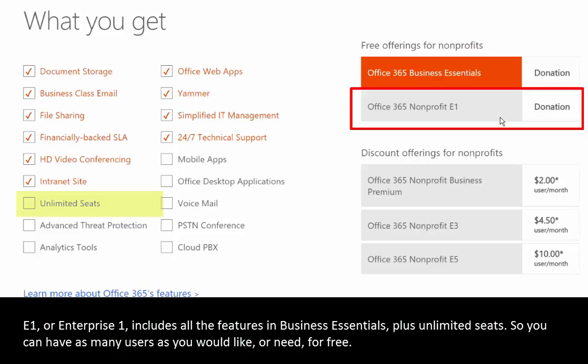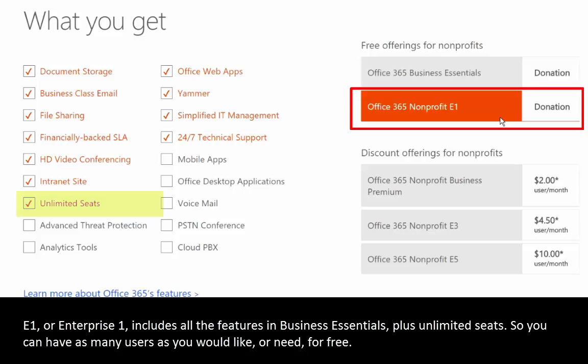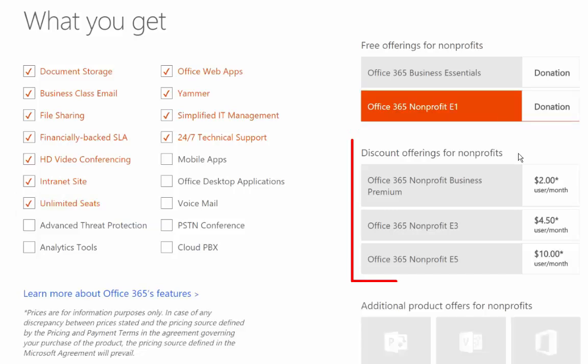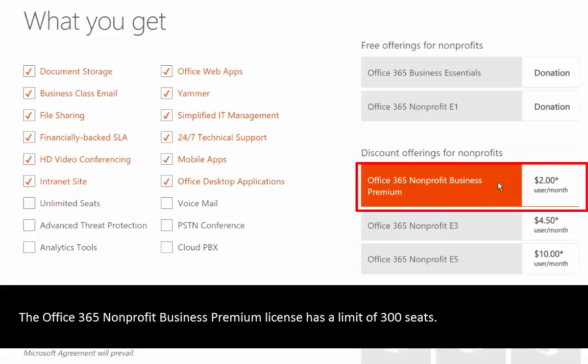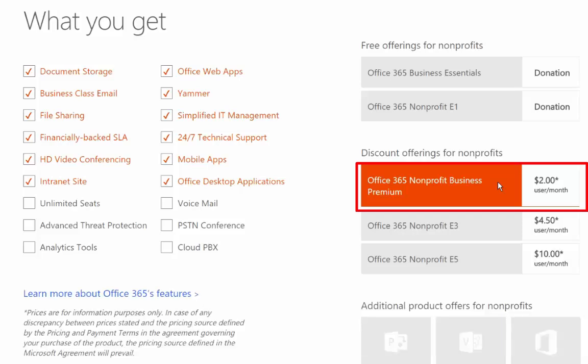The E1 plan also includes unlimited seats, so you can have as many users as you would like in Office 365. That is a real commitment from Microsoft — as many employees as you have, Microsoft will give you free E1 licenses. Let's move on and talk about some of the offerings that are available to nonprofits at a discount. The first is Office 365 Nonprofit Business Premium, which, like Business Essentials, has a 300-seat limit.